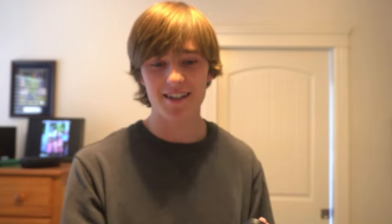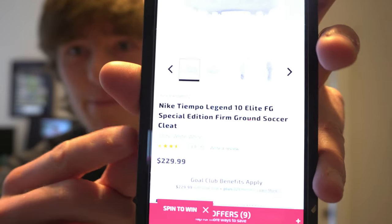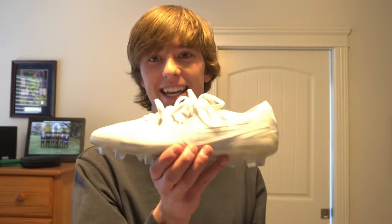Now I want to look up the value of these things because they're supposed to be between $200 and $250, but I have a feeling they're a little more. Okay, I just looked them up — the original price is $230 and we paid $130, so pretty much we got a hundred bucks off, which is insane because these cleats are just gorgeous.